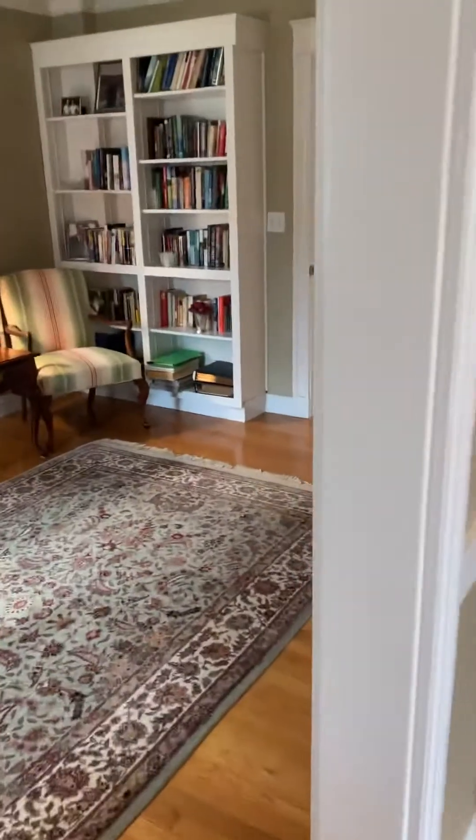That window looks out on the driveway, and in the garage. Nice spacious kitchen flows into this family room. This must be a mudroom back here — mudroom and bathroom, and laundry back here.